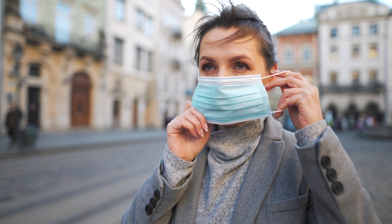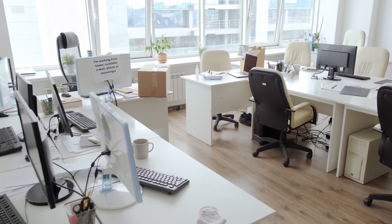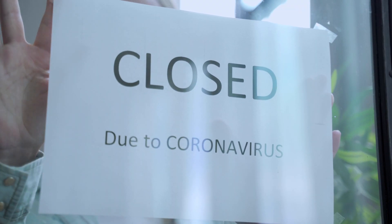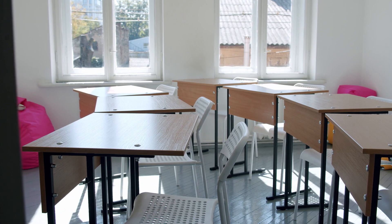But when the pandemic hit last year, this all came to a grinding halt. The events industry was gutted, and places everywhere were closing, and everyday life was impacted massively.